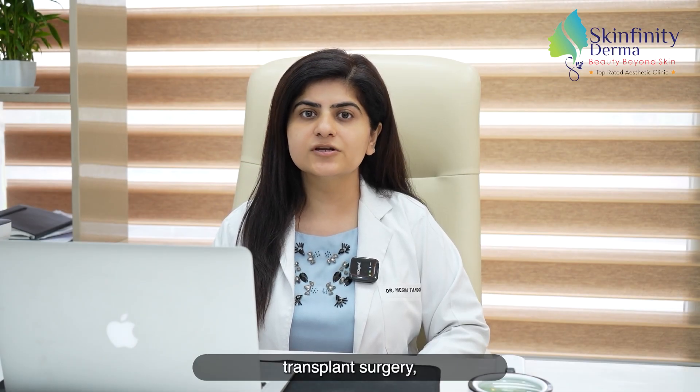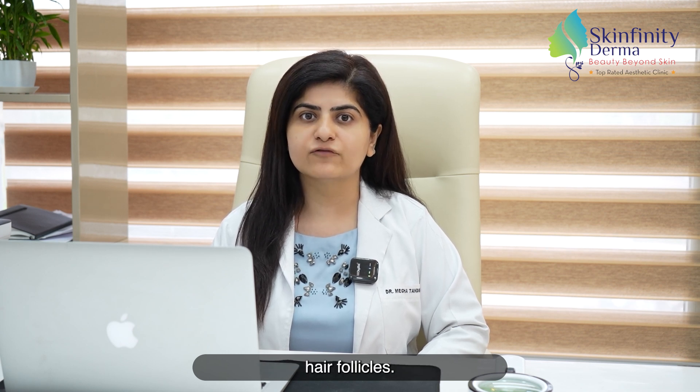I won't say that PRP is necessary after hair transplant surgery, but it helps in the healing process post-surgery and also helps to stimulate the growth of the transplanted hair follicles.